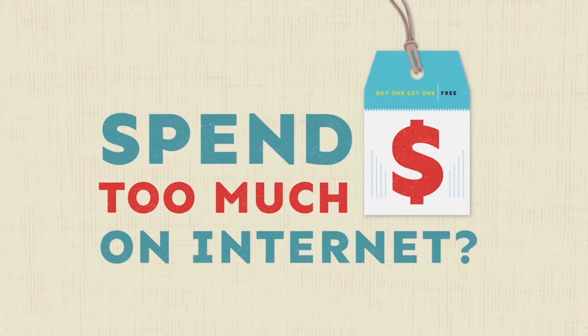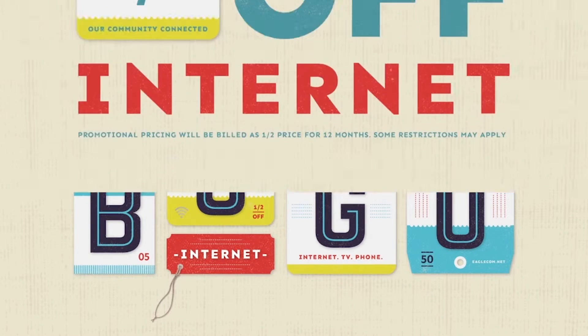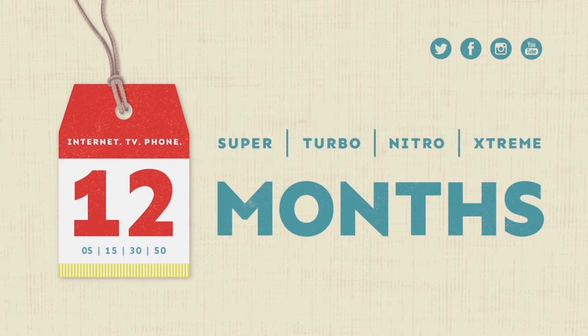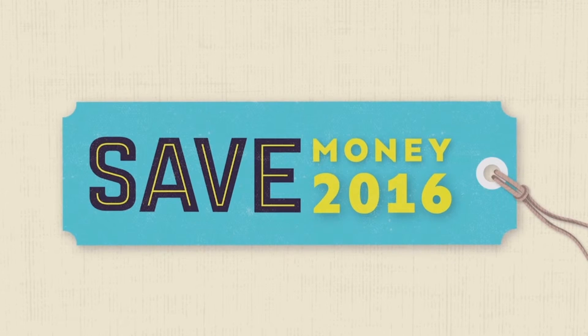Spend too much money on Internet last year? Switch to Eagle and save. Buy one month of Eagle Internet, get one month free all year long — that's half off Internet for the next 12 months. Call us at 877-61-EGLE and save today. It's time to switch to Eagle Internet and save in 2016.